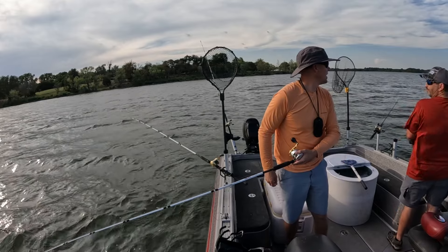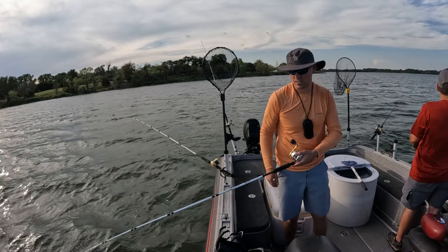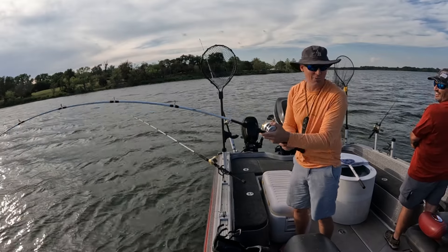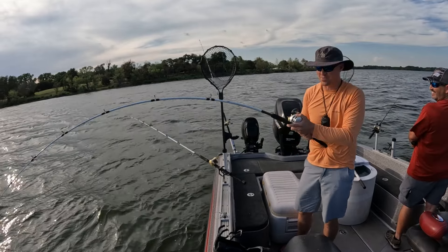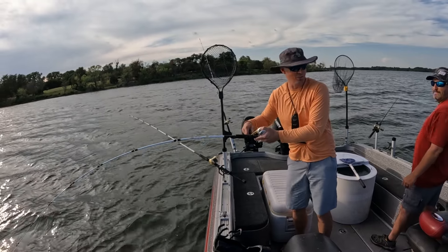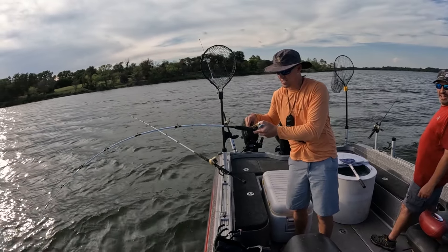There we go! He was sucking on it — I had to set the hook on him. A lot of people don't think you can set the hook on these octagon circle hooks. You can. Man, look at that fish — another 17.